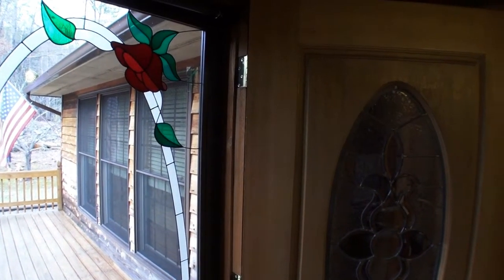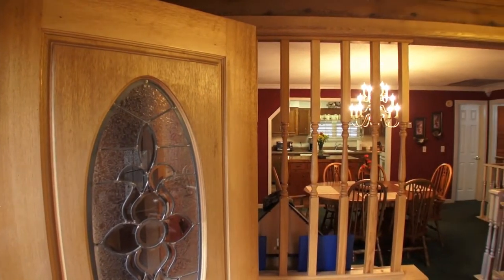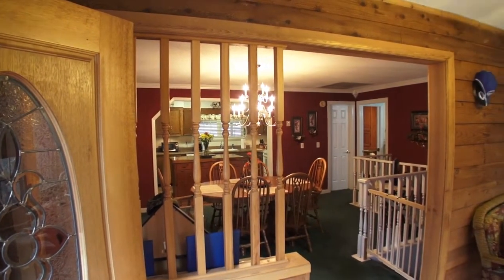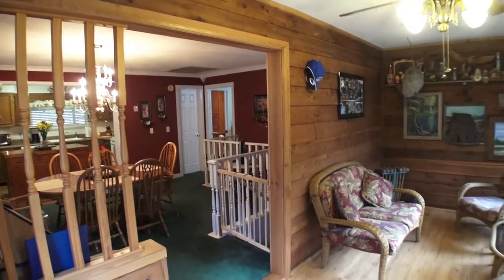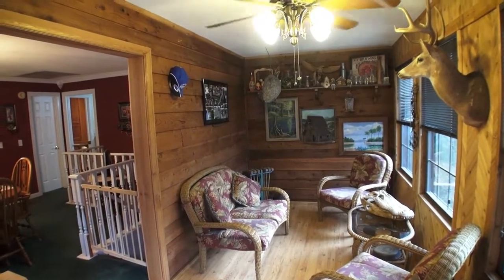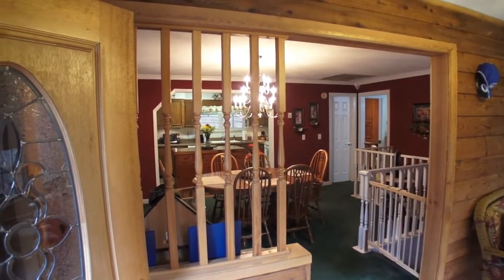Coming in the front door of 1994 Snow Hill Falls Circle, you enter this beautiful sun porch with dual-pane thermal windows and nice laminate wood floors. It opens into the dining room, which goes into the kitchen — it's a nice flow. The master bedroom is on this main level with its own bathroom, and there's a huge living room with access to a covered deck in the back.